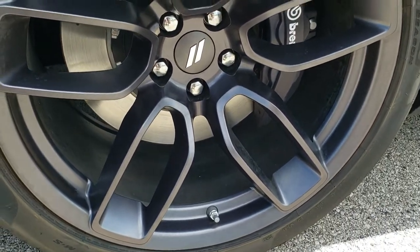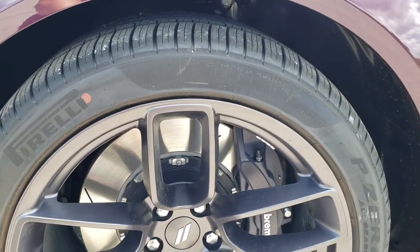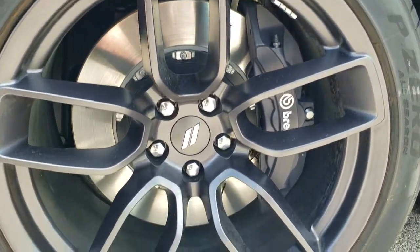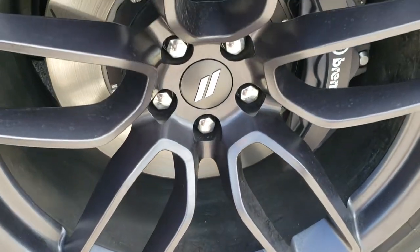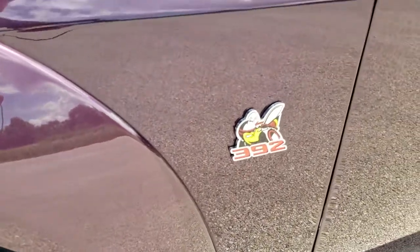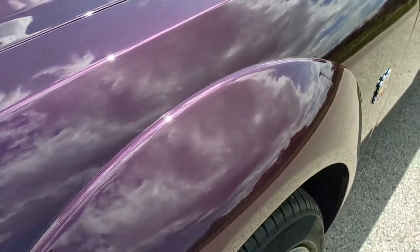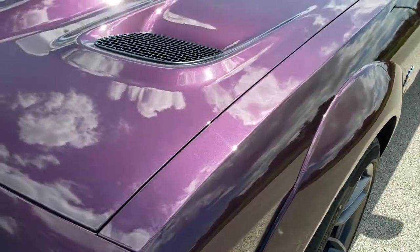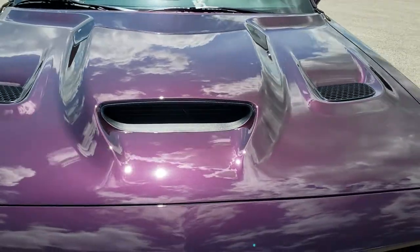It comes with the 20 inch granite crystal painted rims, Pirelli P-Zero 305/35 ZR20 tires. And of course you get the Brembo brakes with the slotted rotors. You get the Super Bee badge on the side there, and the fender flares as part of that wide body package. Just take a second to check out that color on the hood there.